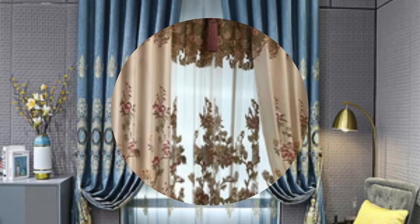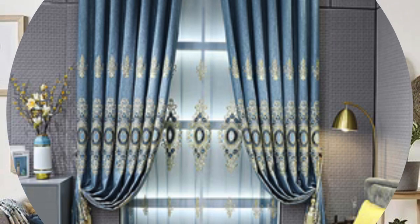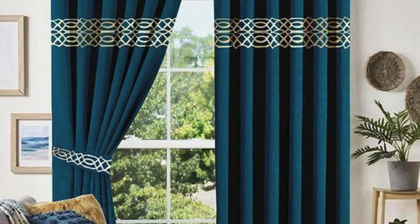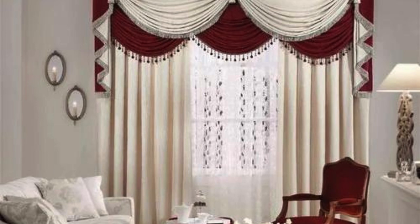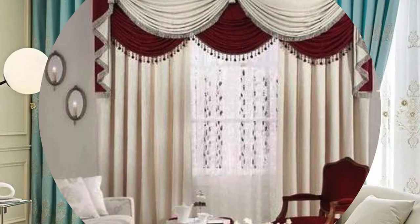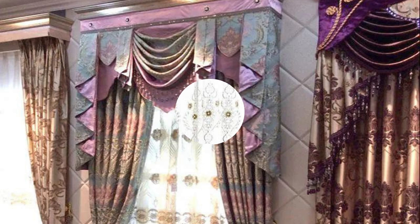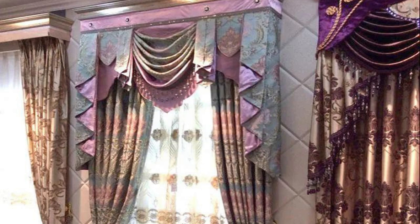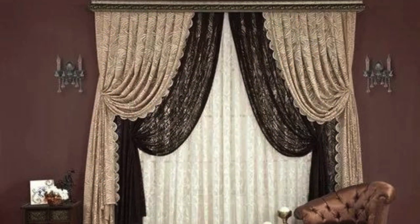Curtains and drapes also provide an opportunity to express individual style and creativity. Customization options, such as embroidery, trimmings, and unique patterns, allow for a personalized touch that reflects the homeowner's taste and personality. Whether it's a classic, timeless design or a bold, contemporary statement, curtains and drapes contribute to the overall design narrative, acting as an integral part of the room's visual composition. In essence, curtains and drapes go beyond mere window coverings — they are elements of design that shape the sensory experience of a space, making them an essential consideration in the art of interior decoration.